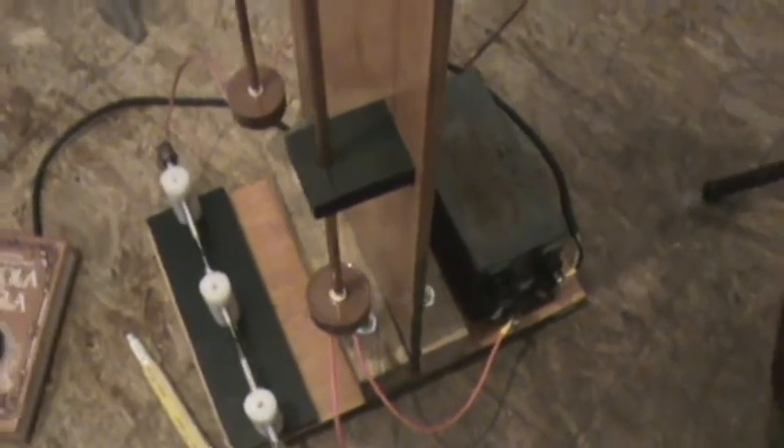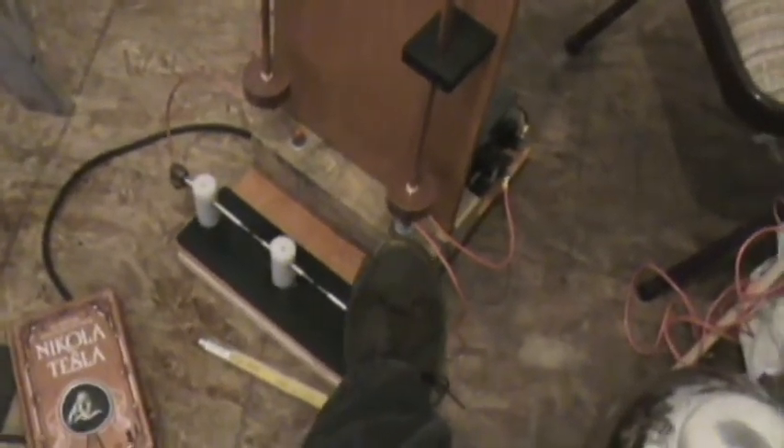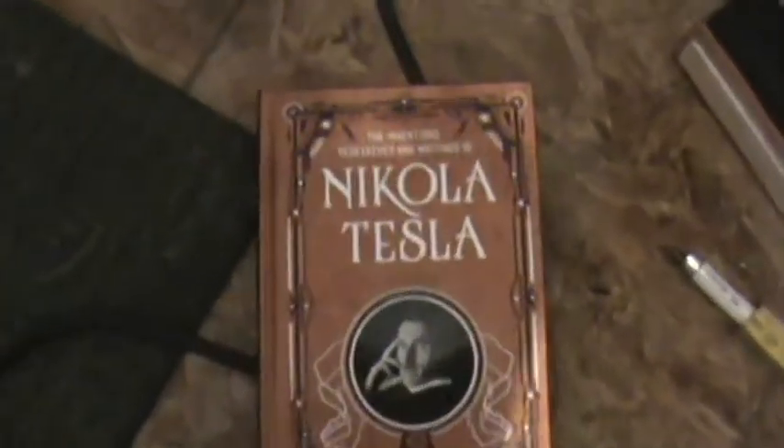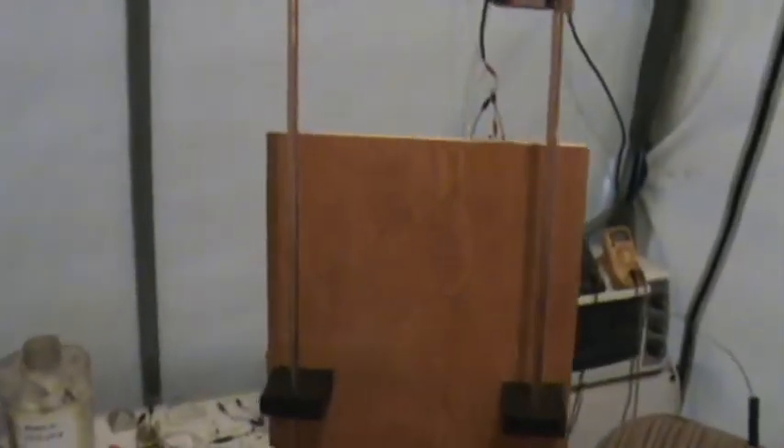It's a 12,000 volt, 30 milliamp transformer with 40,000 volt, 2,000 picofarad doorknob capacitors and a spark gap hairpin circuit. This is also covered in 'Inventions, Researches and Writings of Nikola Tesla' — I think it's page 339 — it talks about the impedance phenomenon. I'm really excited about this; I haven't even tested or turned it on yet.